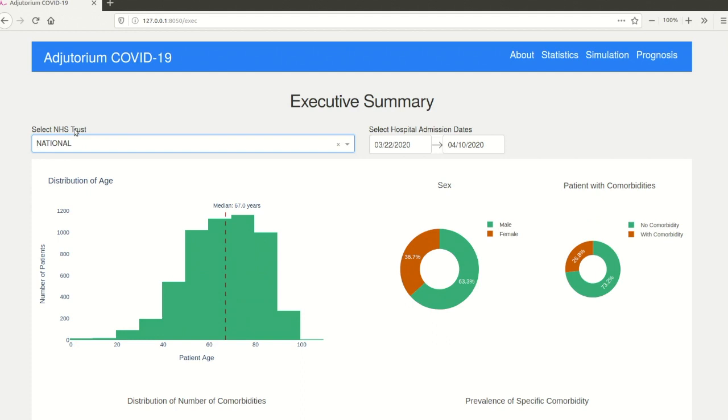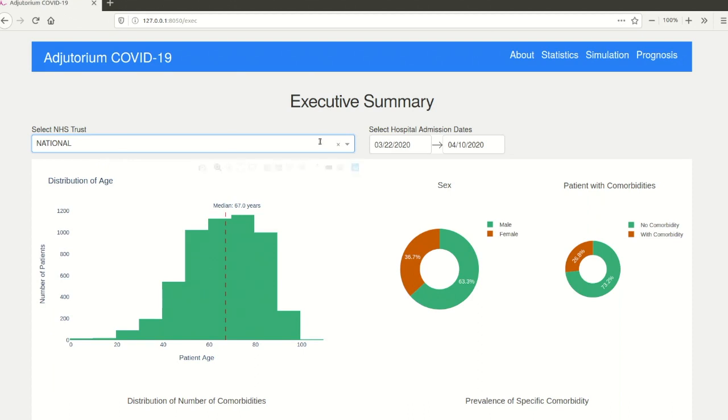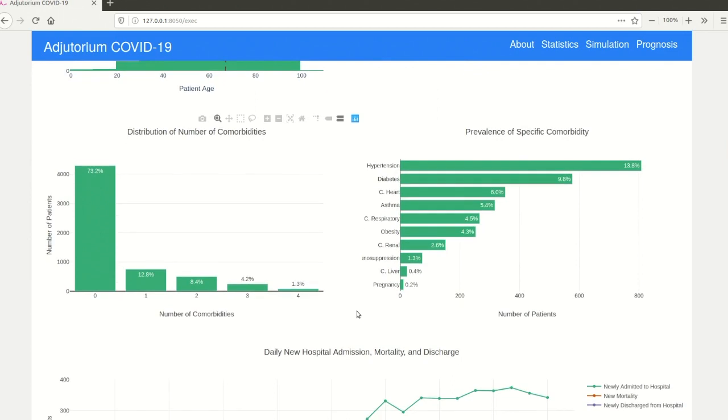The first component of the tool is an executive summary dashboard. It shows the demographics of patients admitted to hospital due to COVID-19. The user can choose to display statistics at the national level or at the hospital level. By comparing these two views, it is possible to spot any deviation from the national average. The user can also define a patient cohort by hospital admission date, enabling identification of any temporal pattern or shift in distribution. Comorbidity is an important factor impacting survival, length of stay, and many other clinical outcomes of COVID-19 patients. Here we provide a drill-down of comorbidity distribution by showing the histogram of number of comorbidities and the prevalence of specific comorbidities.